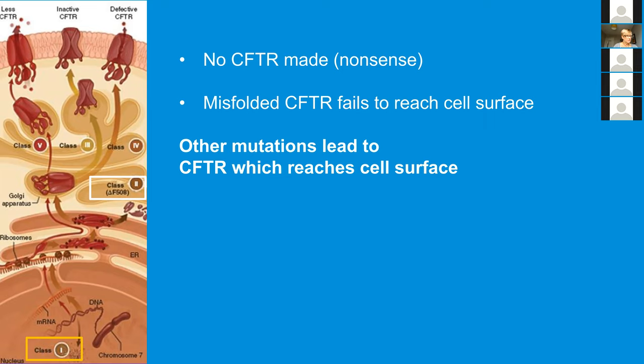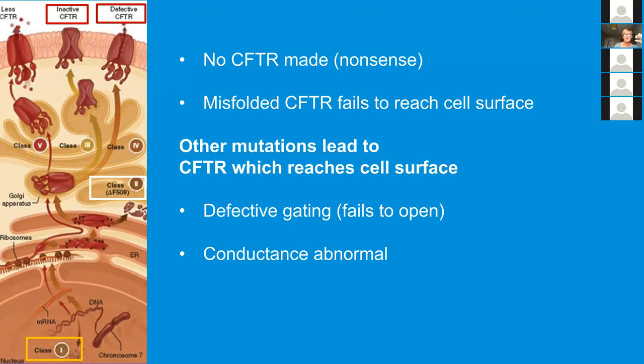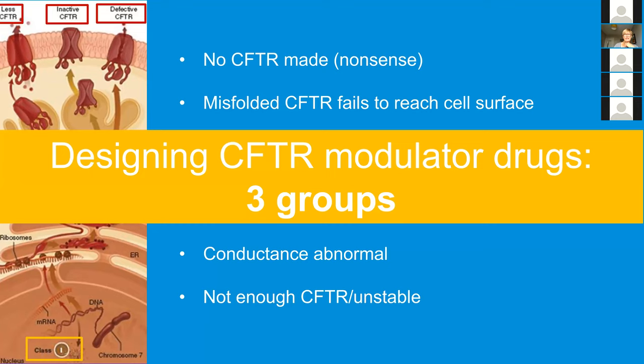All other types of mutations lead to protein which reaches the cell surface but doesn't work properly when it gets there. A class three or defective gating mutation means the channel, when it gets instructions to open, doesn't open — a bit like a plug stuck in a plug hole. Another type leads to opening of the channel but the pore is abnormal and doesn't allow negatively charged ions through. A few other types lead to either not enough protein being there or the protein having a short half-life. This classification has led to three different groups in terms of how we might think about modulator drugs.